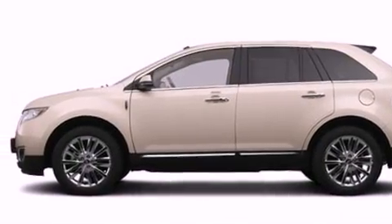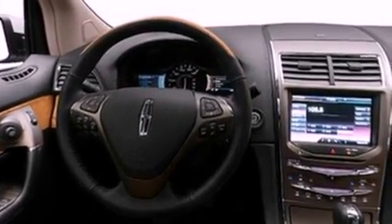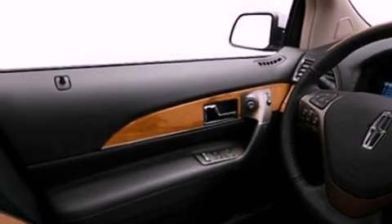Its top features include heated front seats, a low-tire pressure indicator, 10 perfectly positioned speakers, Cirrus satellite radio, big 18-inch wheels, and traction control and stability control systems.